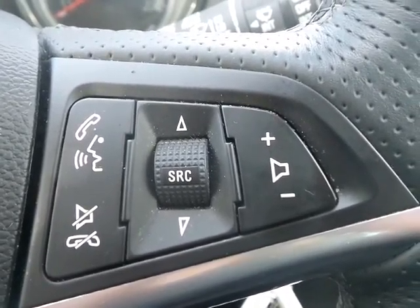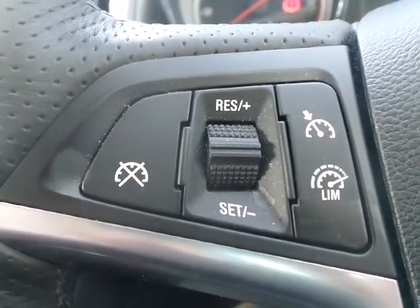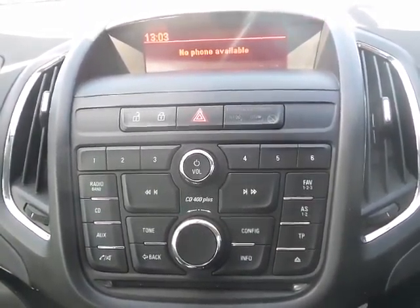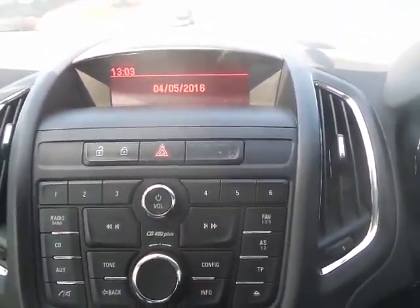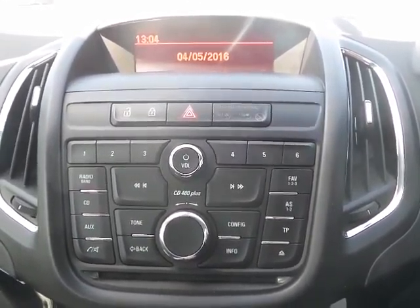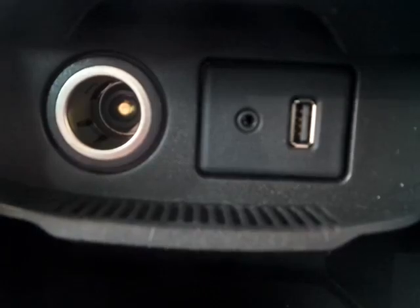On the leather-trimmed steering wheel we have controls for Bluetooth connection and volume. On the other side we have cruise control and speed limitation settings. In-car entertainment is supplied by a very good radio CD player with DAB, AM and FM, plus full Bluetooth connectivity. In addition, USB and auxiliary inputs can also be fitted.